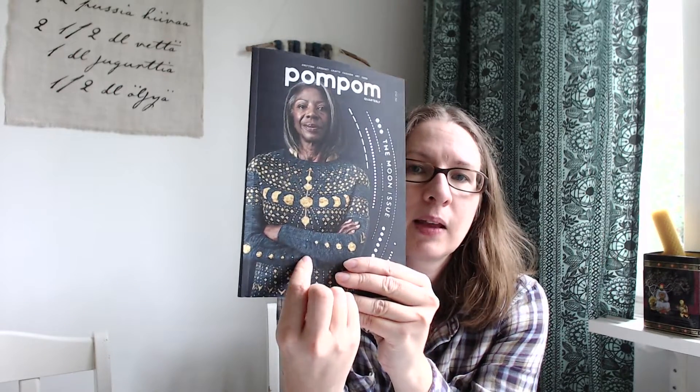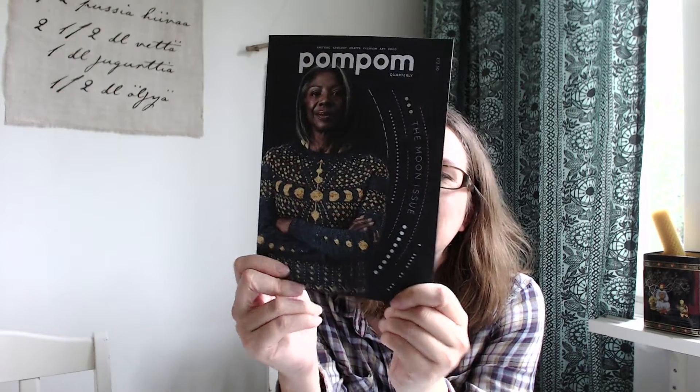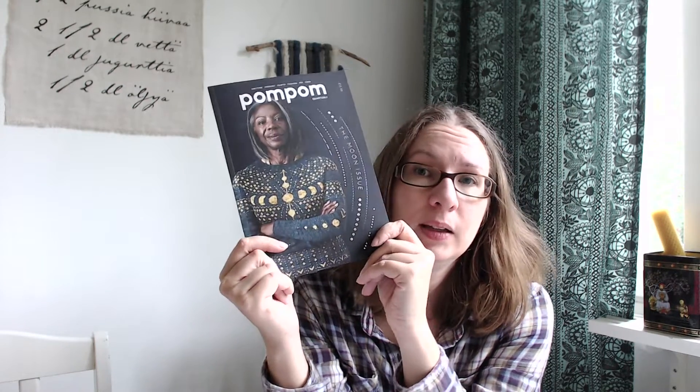After all of that, the latest issue of Pom Pom pops in my mailbox — this is the Moon issue, number 26, and it's utterly gorgeous. Just look at that sweater on the cover — I think I need to do that. I have sort of dark blue yarn and golden colored yarn, so I'd have what I need. But I bet it's pretty time-consuming, so I definitely need to empty those needles before starting this.